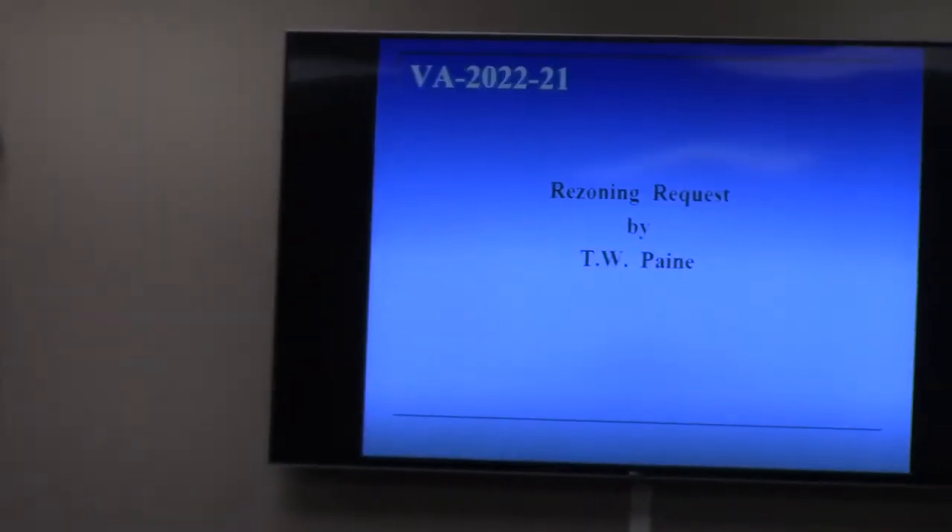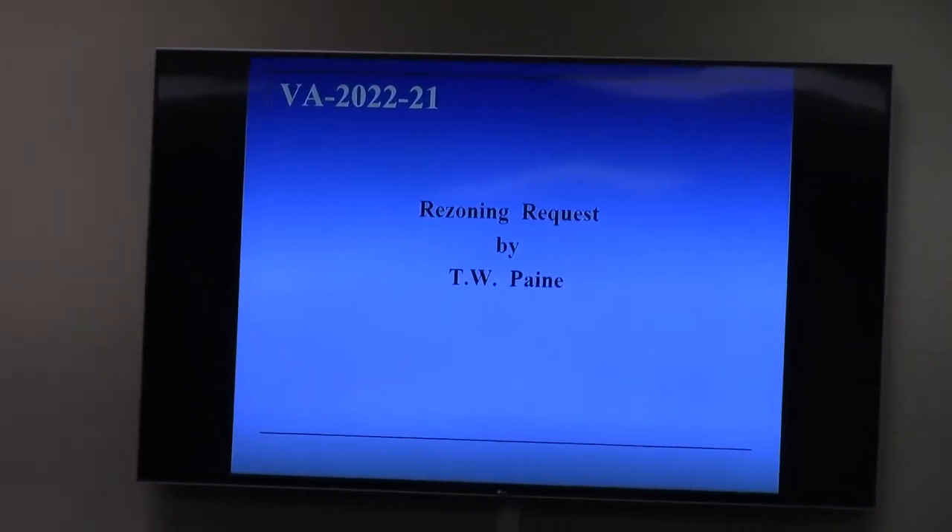Moving right along. VA 2022, that's number 21. This next one is a rezoning request for TW Payne Properties.